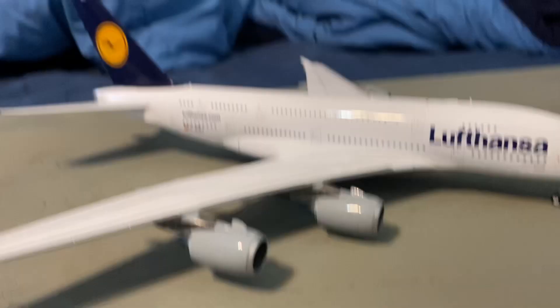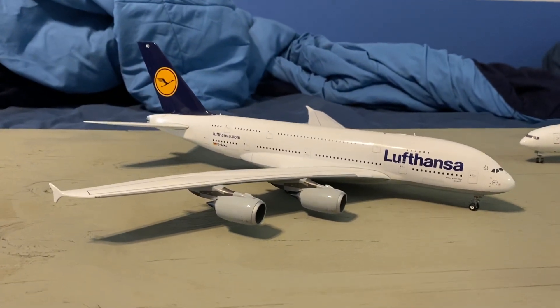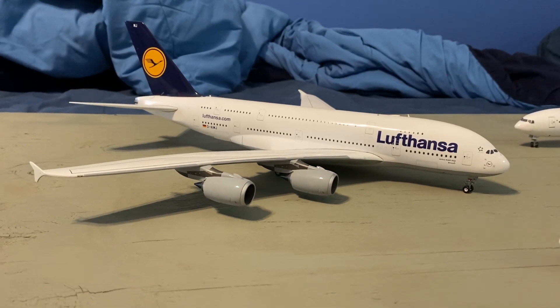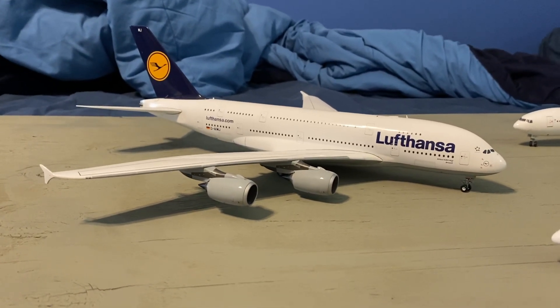Speaking of Lufthansa, at number 5 let's keep going with that Lufthansa theme. The only other one I have is the massive A380. Not much to say other than it's a 1/200 scale A380 — it's heavy, it's big, and it's awesome.